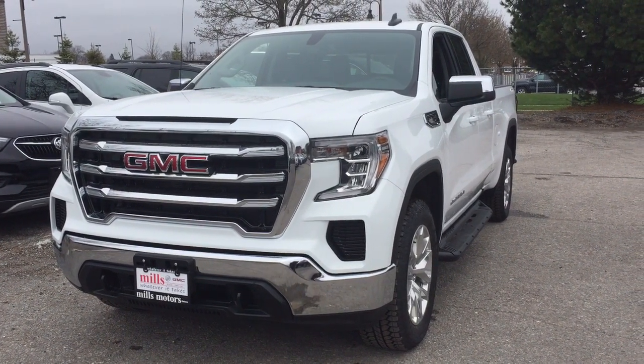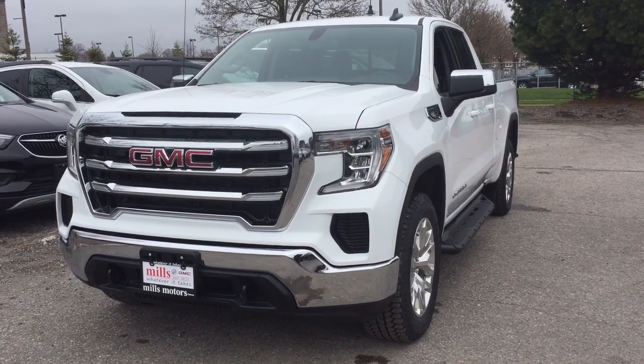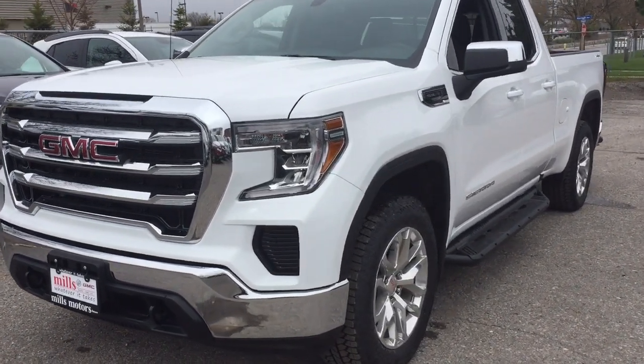It's a great day at Mills Motors, 240 Bond Street East in Oshawa. This is the 2019 GMC Sierra 1500 four-wheel drive double cab.